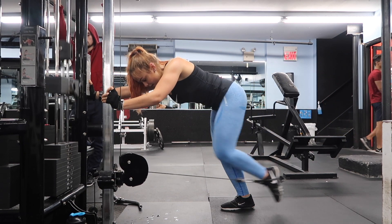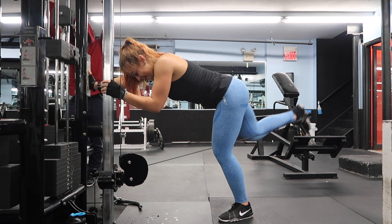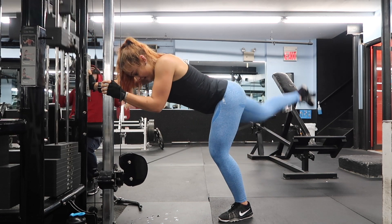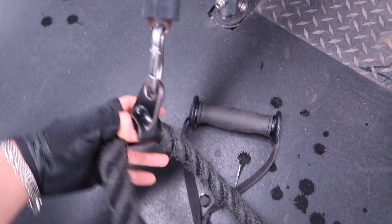Do cable kickbacks for four sets of 15 to 20 on each side. You do not have to go too heavy — you really want to focus on that mind-to-muscle connection. If you can only do 5 or 10 pounds, that's fine. I've upped myself to 20 pounds at this point and I really feel it in my glutes the next day.